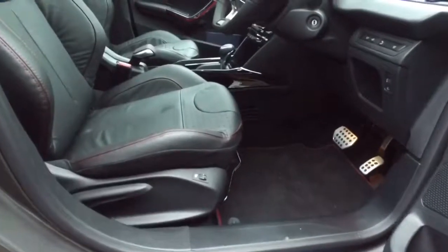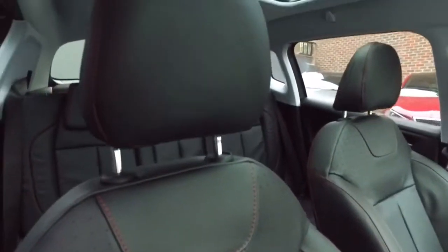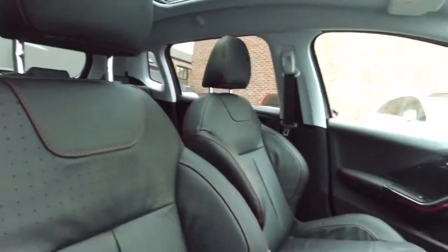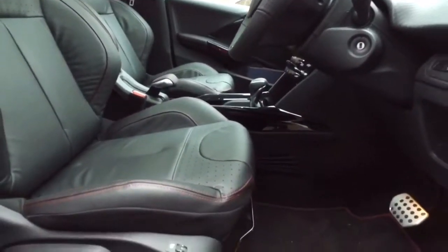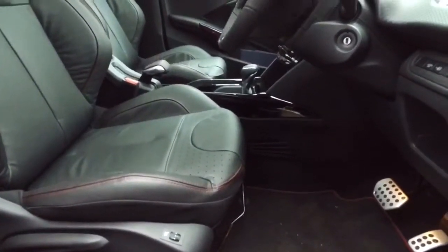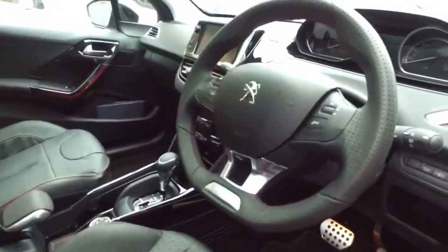The interior of the GT Line, in this case, is the full black leather interior — this is a £500 option. It also comes with heated seats. All GT Lines come with the red stitching in the seats, steering wheel, gear lever, gaiter, and door casings.